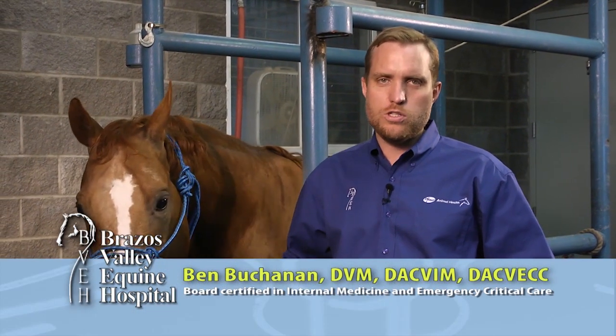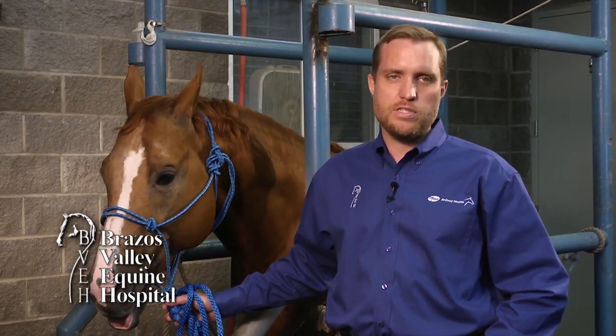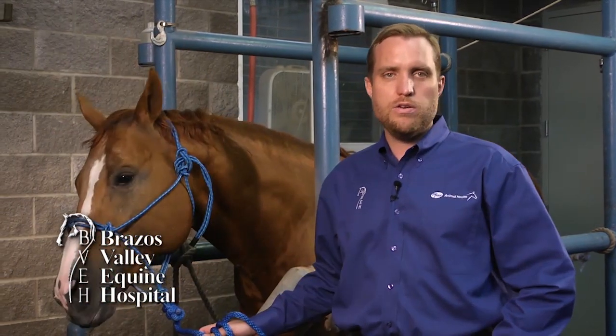Maggie from Rockdale wants to know why her gelding is not running as fast. Maggie, that's a really common question, and answers can range from a subtle lameness to poor-fitting tack, sore feet, stomach pain, airway problems, illness, heart problems, or lung problems. Most commonly this is a lameness or an airway issue.